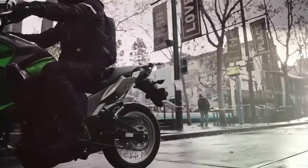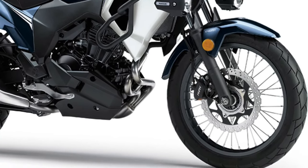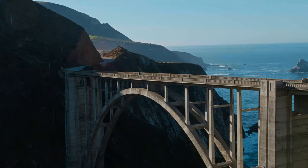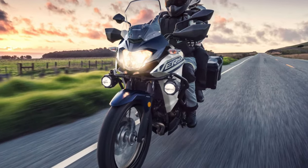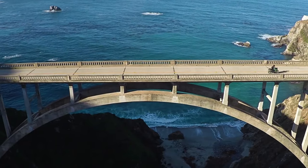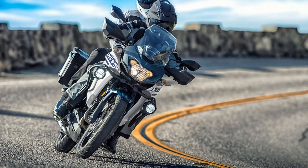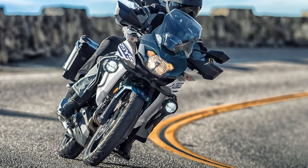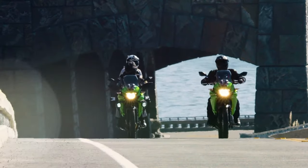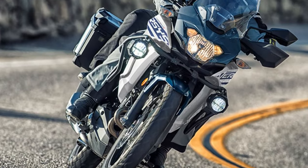One of the standout features of the 2025 Versys X250 Tourer is its revamped engine. The bike is powered by a 249cc parallel twin engine, which has been refined for better performance and fuel efficiency. The new engine configuration provides a smoother ride and ensures ample torque for varied riding conditions. The engine is paired with a 6-speed transmission that offers precise gear shifts and optimal power delivery.